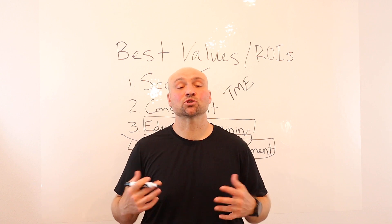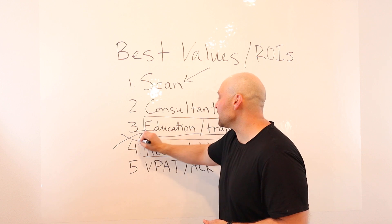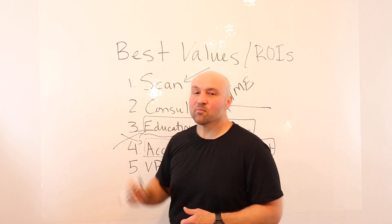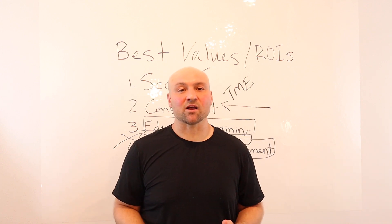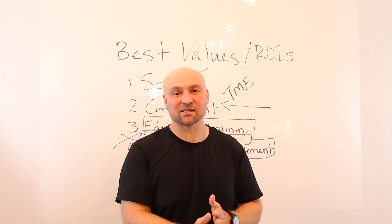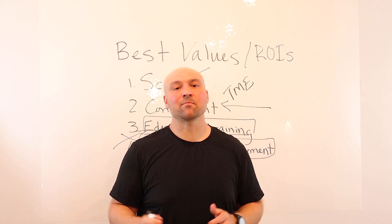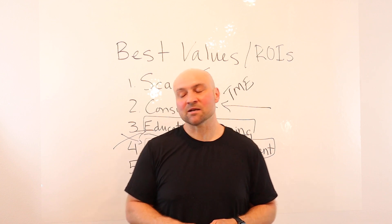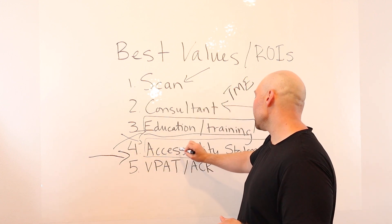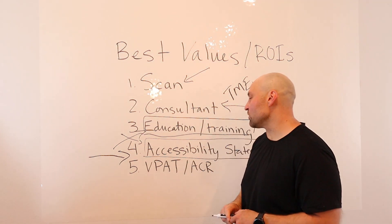Your accessibility statement is a great place to talk about your commitment to accessibility and showcase all the investments you have made — the training and education, hiring a consultant, or having an audit conducted. All of these things demonstrate that your commitment to accessibility is a genuine one and that you are truly making your digital experiences accessible. There can be a tremendous, immediate return on an accessibility statement because you can use it to showcase all you have done.